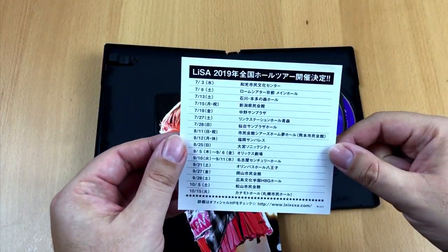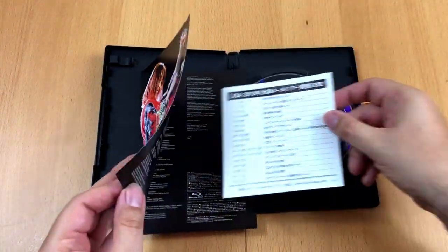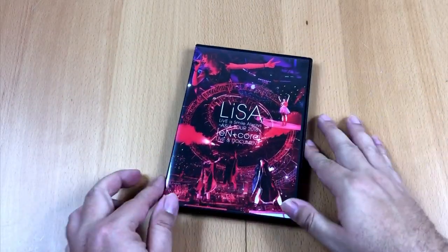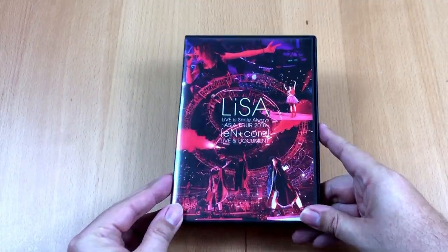Instead of using footage from the Blu-ray, I will show you my own — yes, it's true. I was actually present in Japan when parts of this tour were recorded. I even made it into the Blu-ray's footage, but don't blink or you will miss it.